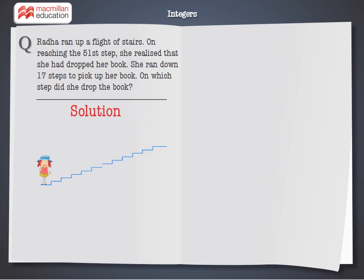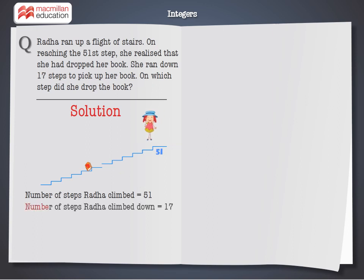Before realizing that she had dropped the book, the number of steps Radha climbed is equal to 51. After realizing that she had dropped the book, the number of steps Radha climbed down is equal to 17.